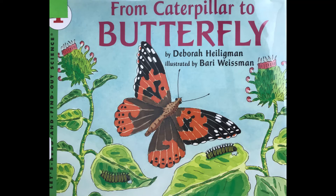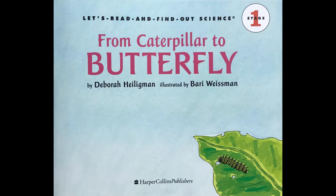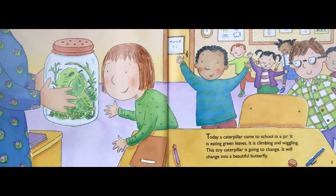From Caterpillar to Butterfly by Debra Heiligmann, illustrated by Barry Weissman. Today, a caterpillar came to school in a jar. It is eating green leaves. It is climbing and wiggling. This tiny caterpillar is going to change. It will change into a beautiful butterfly.